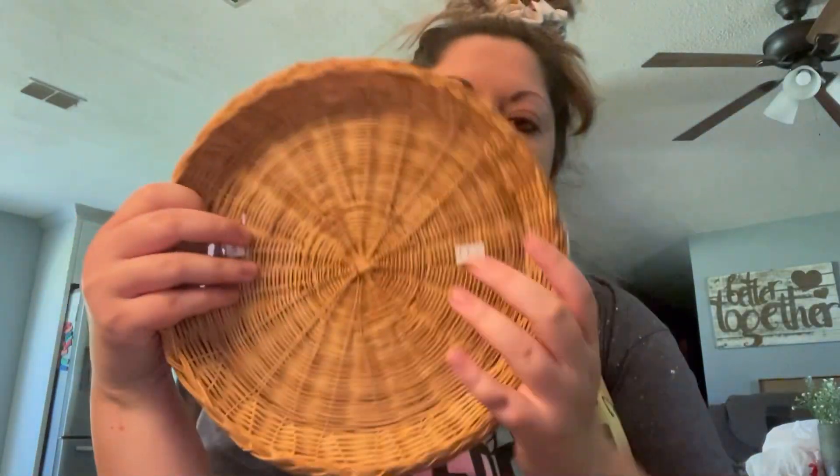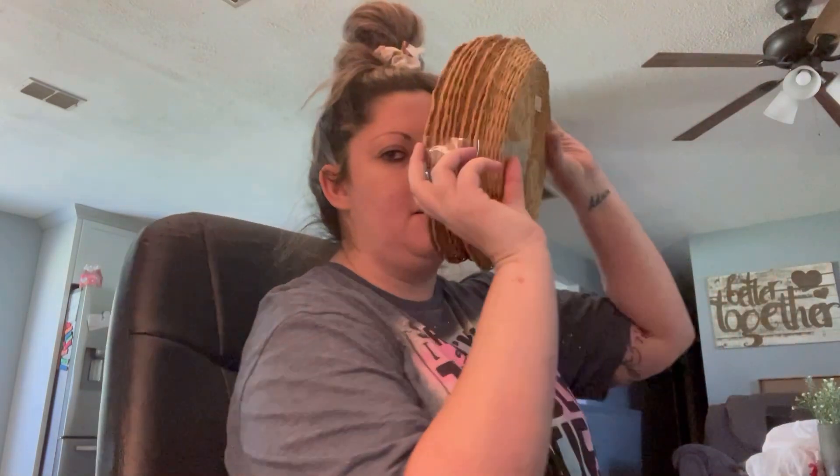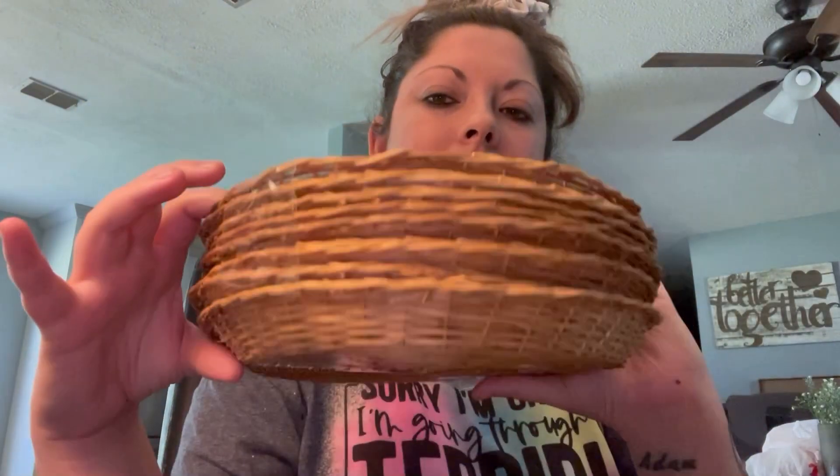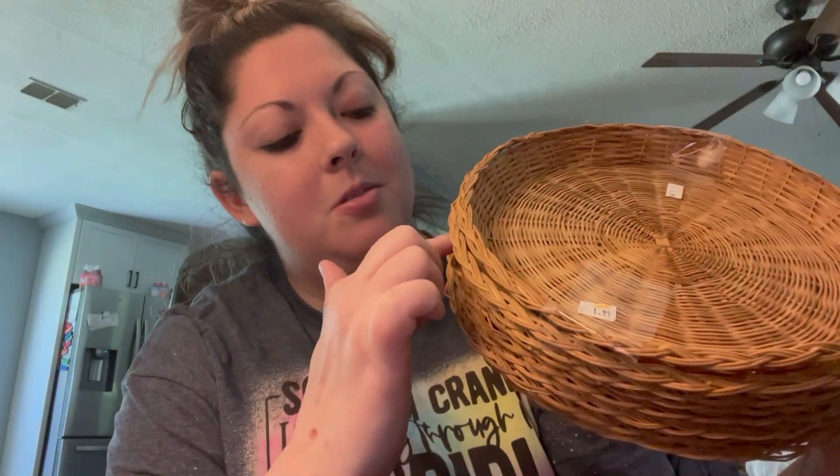I also found these — they're pretty good size, like trays or for plates. I don't know yet how I'm going to style these, but this was a really good price: $1.99, and I got eight of them. Super nice, super excited about that.